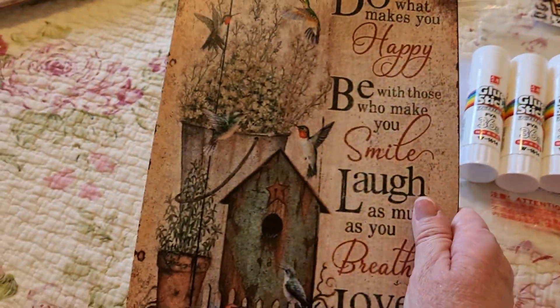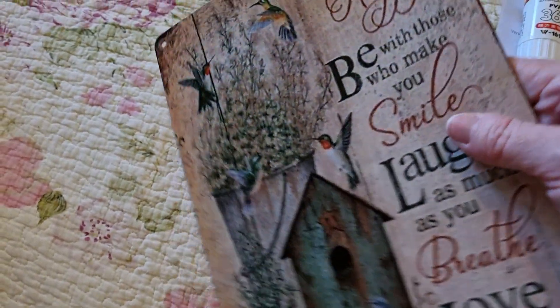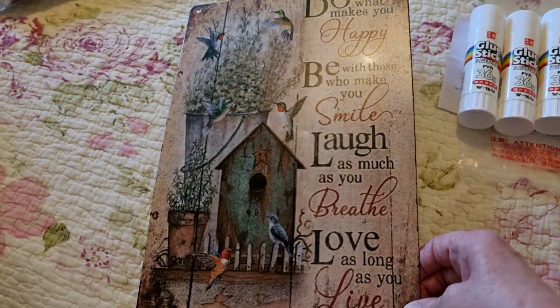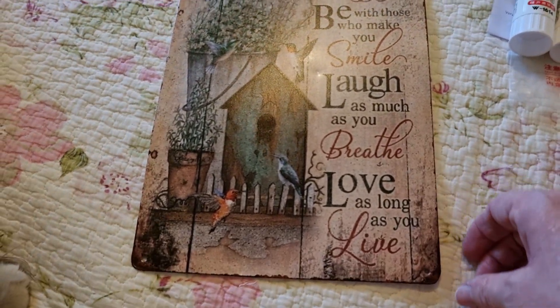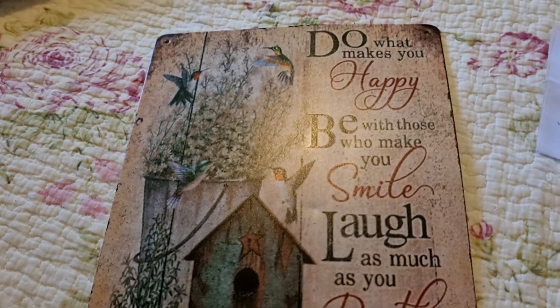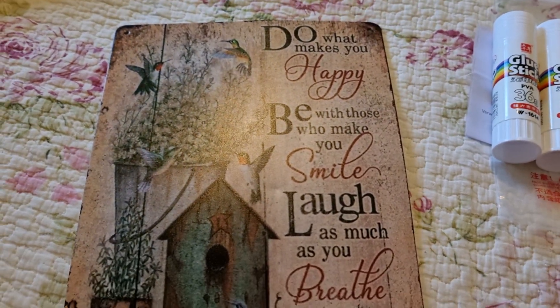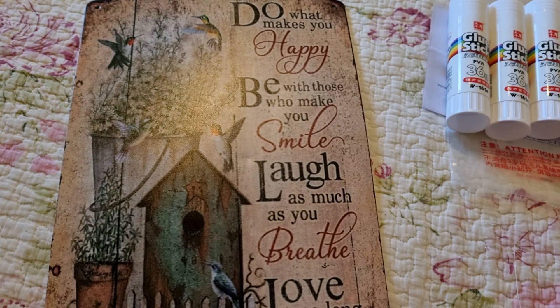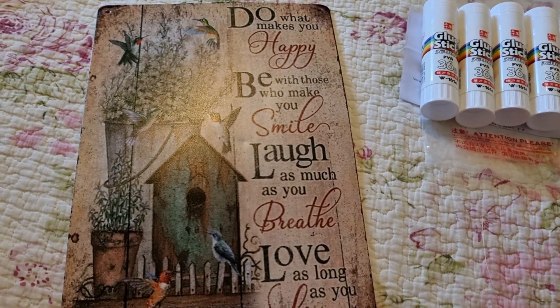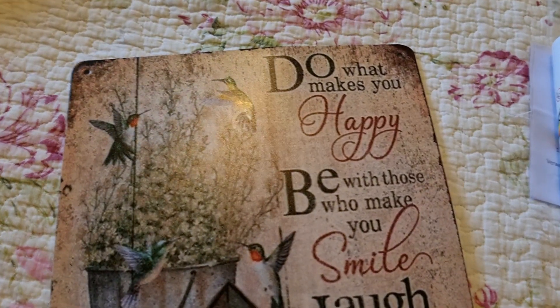I've got this metal sign — it's a little bit damaged, but it's okay. It's a little information sign saying: 'Do what makes you happy, be with those who make you smile, love as much as you breathe, and love as much as you live.' I like that saying, it's very good.